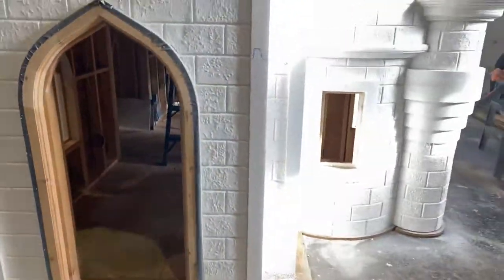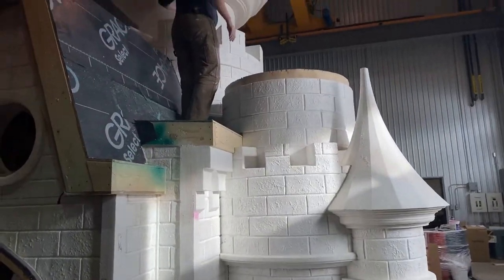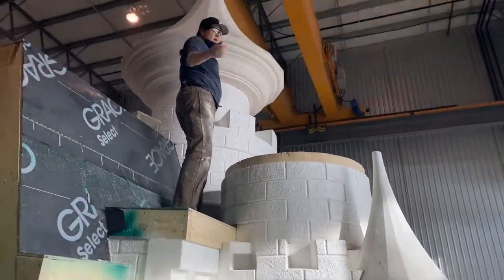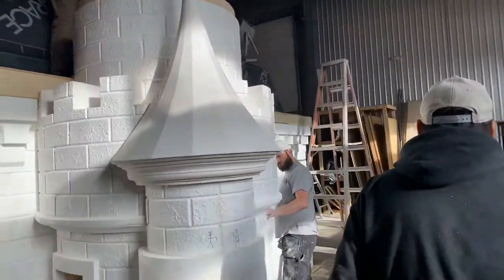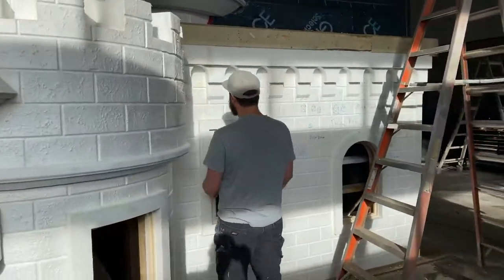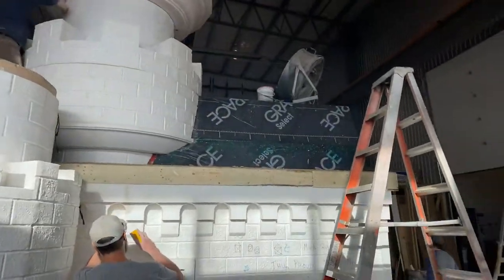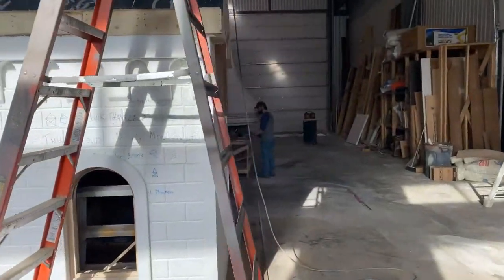Once we get all the foam and hard coat done on this, it's gonna have LED lights, swings, monkey bars, lots of detail, cedar shapes, and a slide out in the back here.